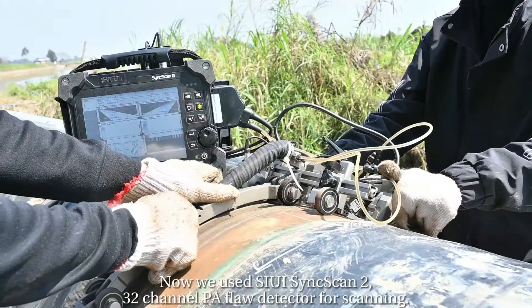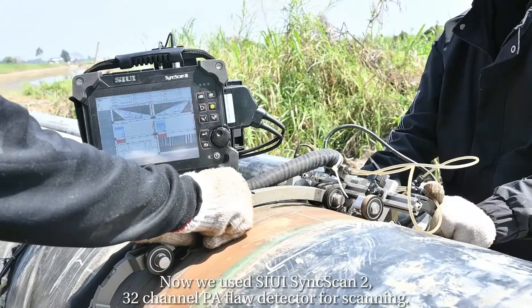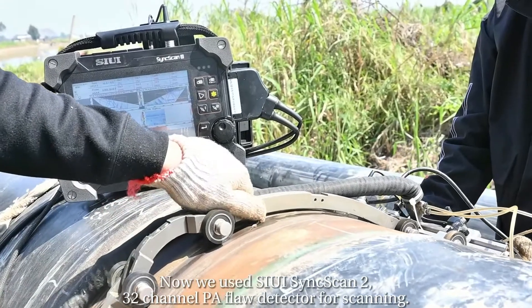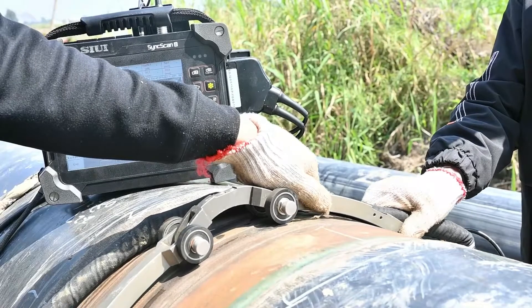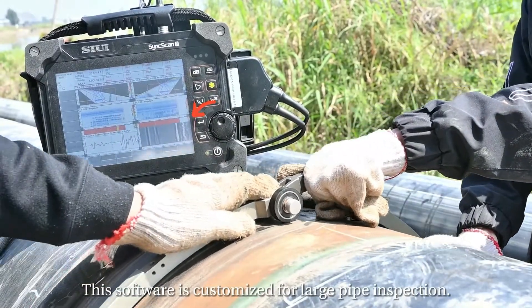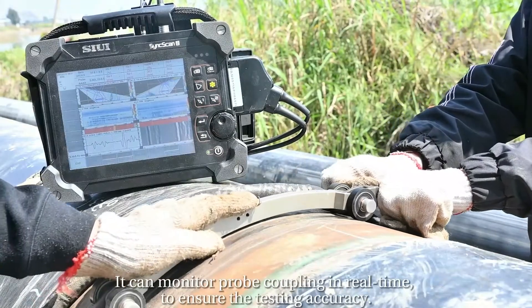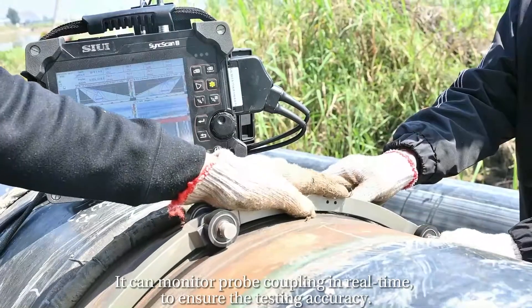Now we use the C-V scene-scan tool, a 32-channel phased array probe detector for scanning. This software is customized for large, high-inspection applications. It can monitor probe coupling in real-time to ensure testing accuracy.